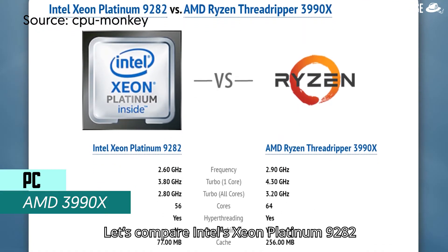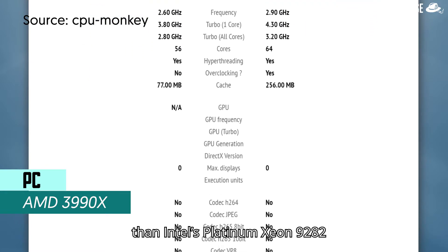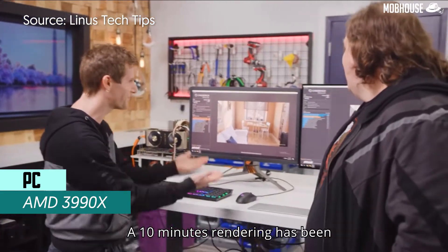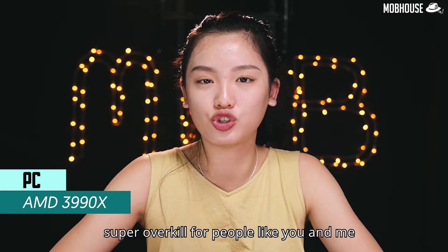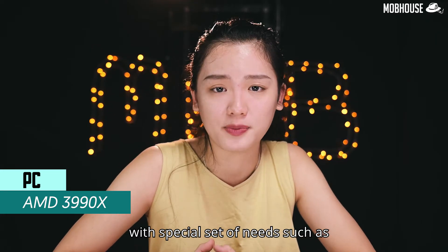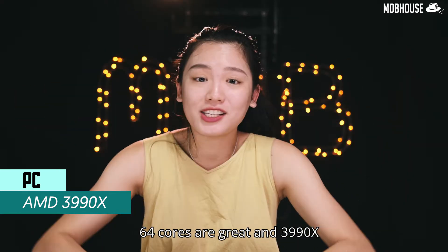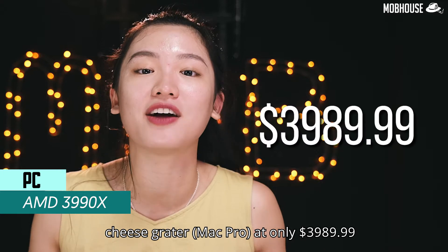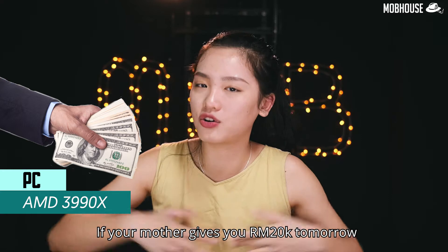Let's compare Intel's Xeon Platinum 9282, which is in the similar range. First off, the AMD 3990X is definitely cheaper than Intel's Platinum Xeon 9282, and it is also much faster — as proven by Linus Tech Tips, a 10-minute rendering was reduced to about 3 minutes, which is more than 50% faster. The 3990X is designed for a small customer base with special needs, such as professional visual effects artists or companies doing 8K content. It is priced at $3,989.99.